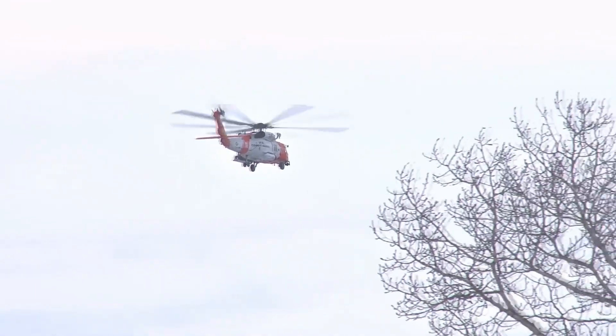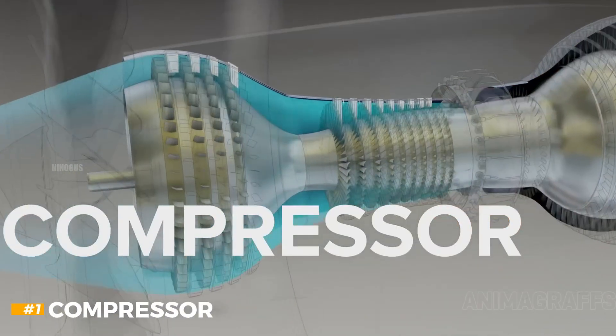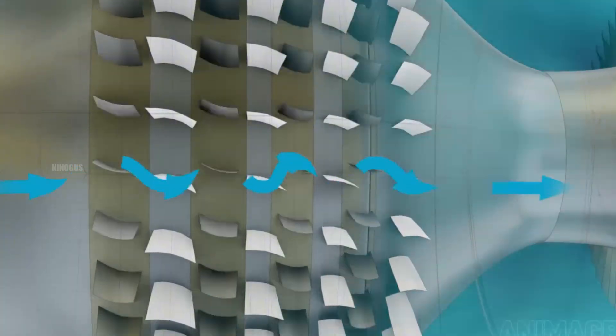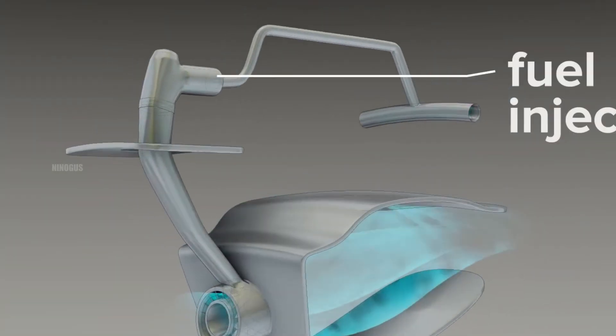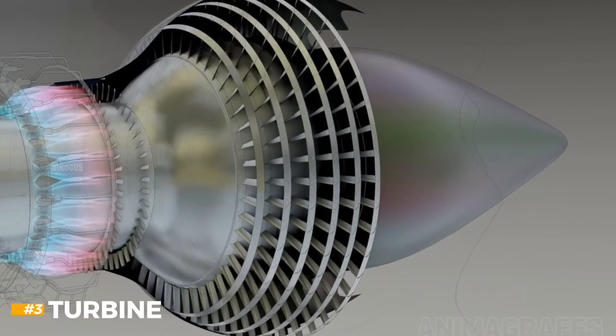Generally, a gas turbine engine has three main sections. First, there's the compressor, which compresses the incoming air. Then the combustion chamber, where fuel is burned at extremely high temperatures. And finally, the turbine, which extracts energy from the hot gases.